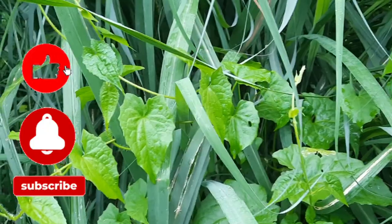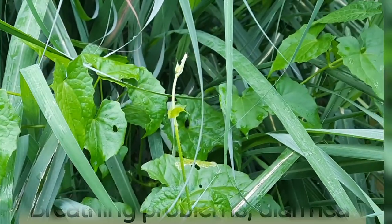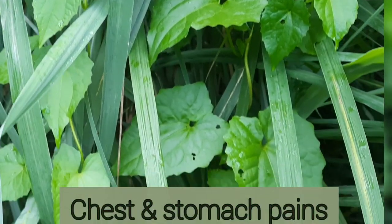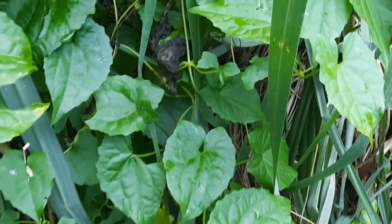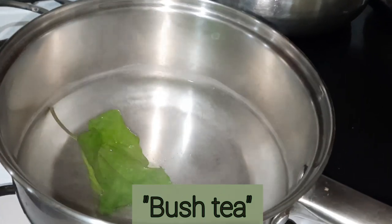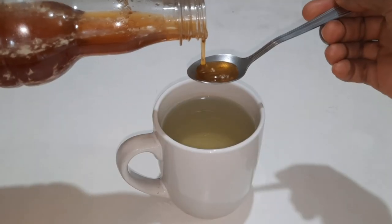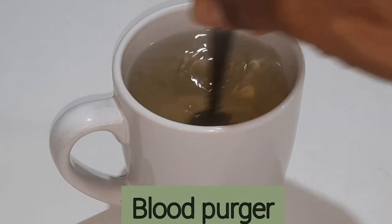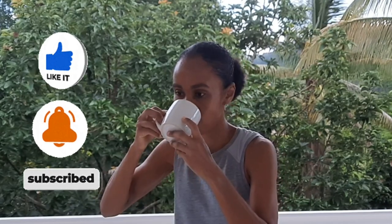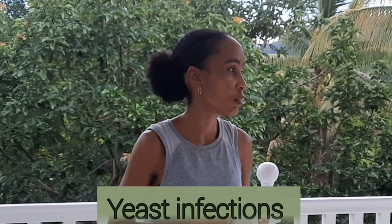Jamaicans also use quokka bush to treat coughs, colds, fever, breathing problems, diarrhea, as well as chest and stomach pains. They do this by using the leaves of the plant to make a Jamaican-style bush tea, which can be made from either the dried leaves or green leaves of the plant, and then they take this tea internally. Quokka bush can also be used as a blood purger and a natural blood thinner. People also heat fresh leaves from the plant and use it to kill bacteria, heal wounds, and treat yeast infections as well.